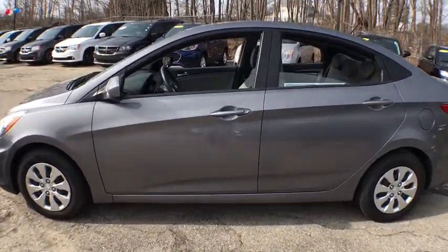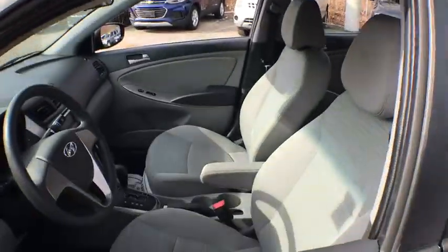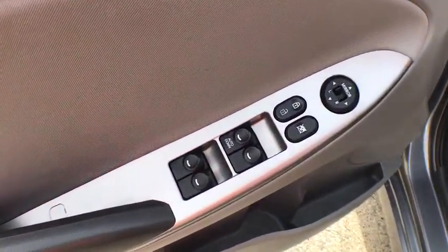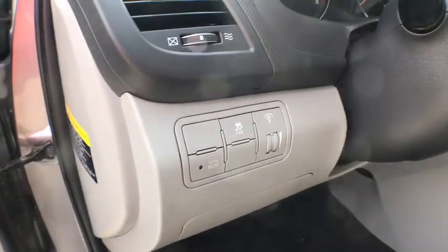Anti-lock braking system, traction control, dual airbags, power steering, AM FM stereo with CD player, trip computer, power windows, rear window defroster, electronic stability control.